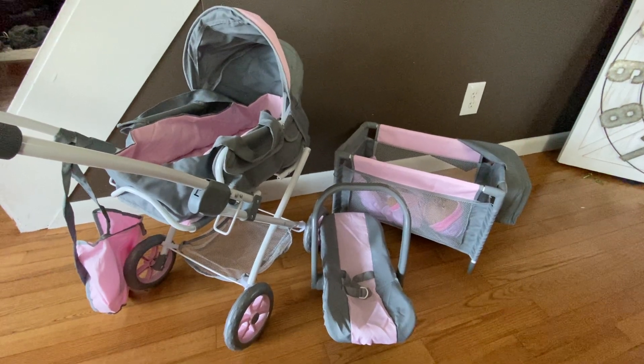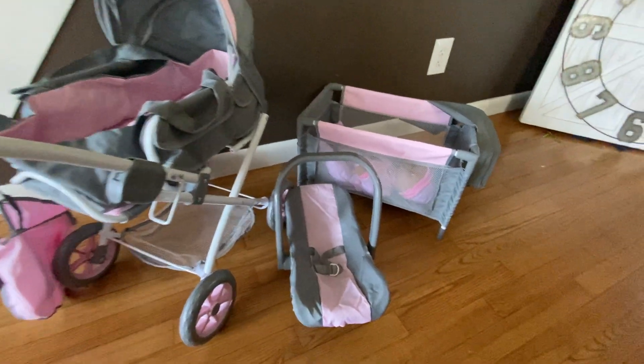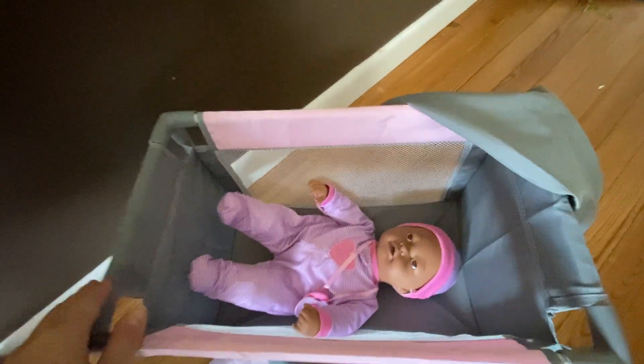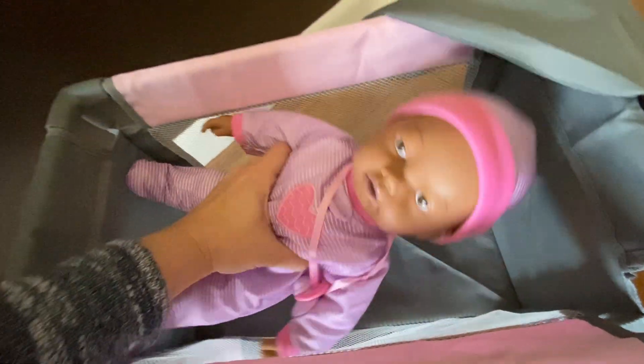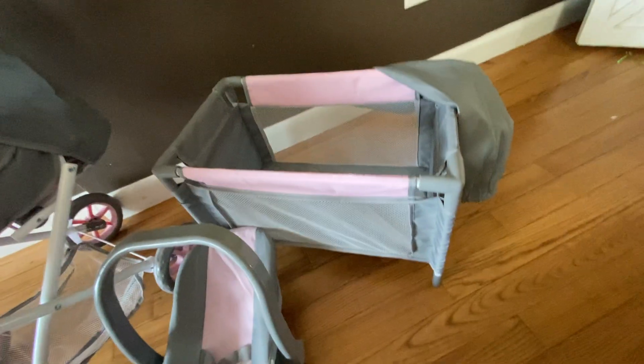Hey y'all, it's Rachel from Frugal Deals Delivered. Cucamonga sent me this five-piece deluxe baby doll set. The baby doll itself was also sent by Cucamonga — that is separate, but you can definitely check her out. She's adorable and she cries when you turn her on. She's not on because I wanted to focus on the deluxe set here.